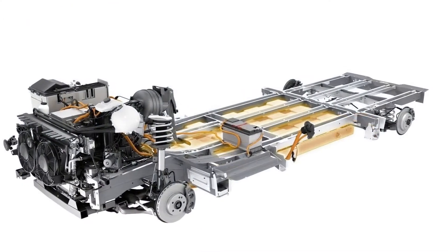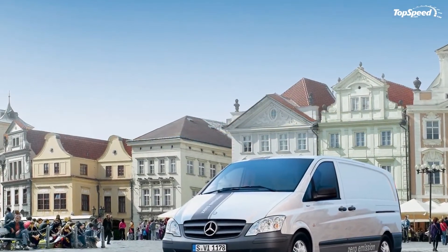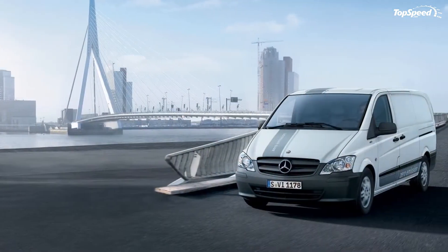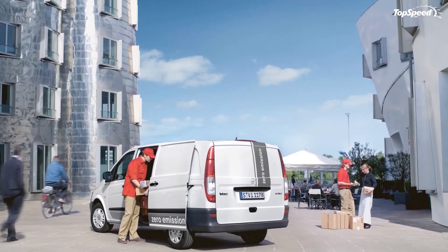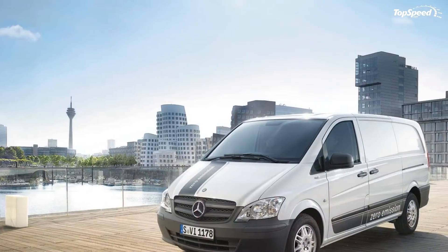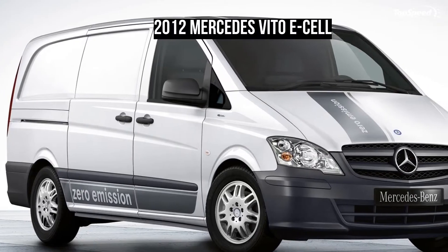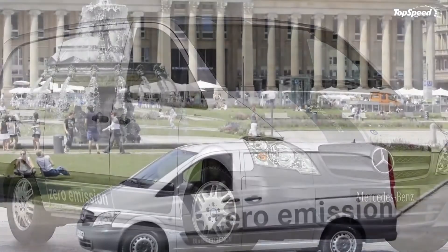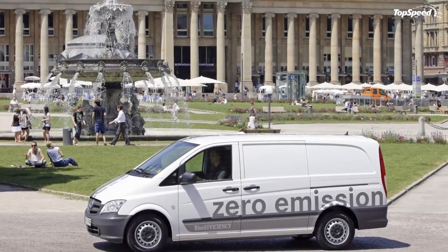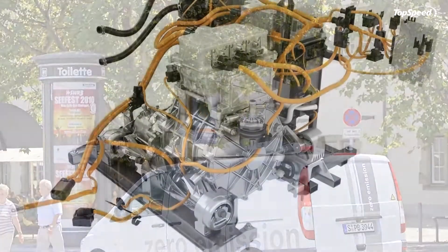Once you step inside, you are welcomed by a well-built and roomy cabin. Judging by van standards, the dashboard and the entire cockpit feature a modern design language which, apart from the fact that it looks good, is also very practical. The Vito E-Cell's cab is fitted with just enough cubbies and storage places to keep you satisfied. You'll also like the big and comfortable seats, as they offer proper back support for both long and short journeys.